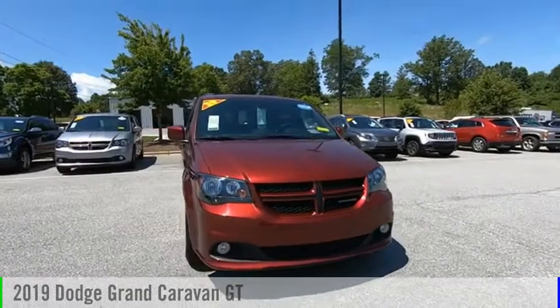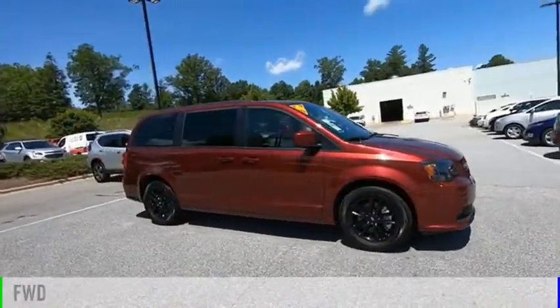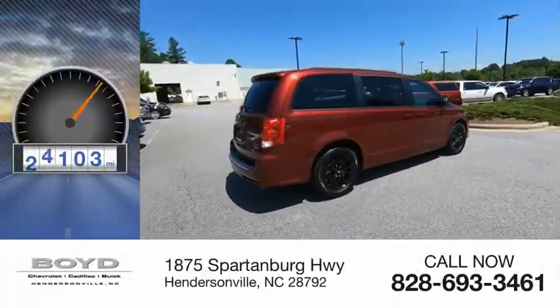Come test drive the 2019 Grand Caravan. This vehicle is powered by a front-wheel drive, 6-cylinder, 3.6-liter engine. This vehicle has less than 40,000 miles.